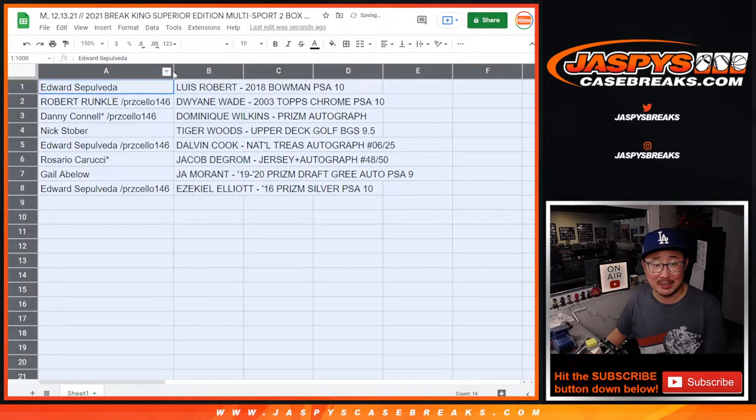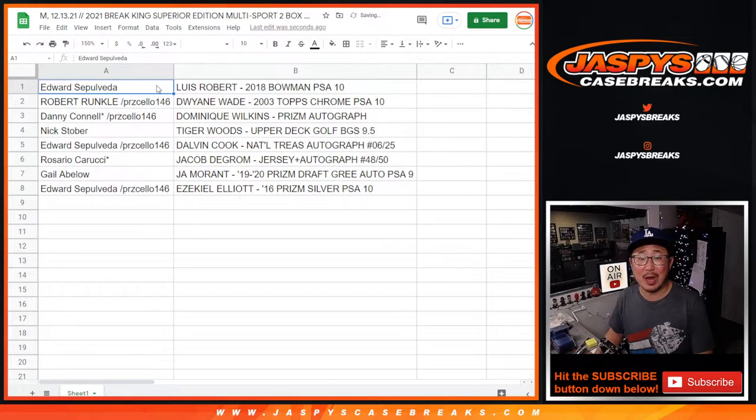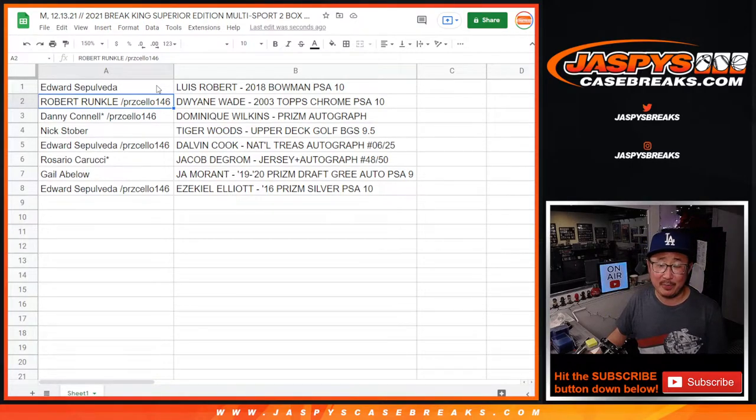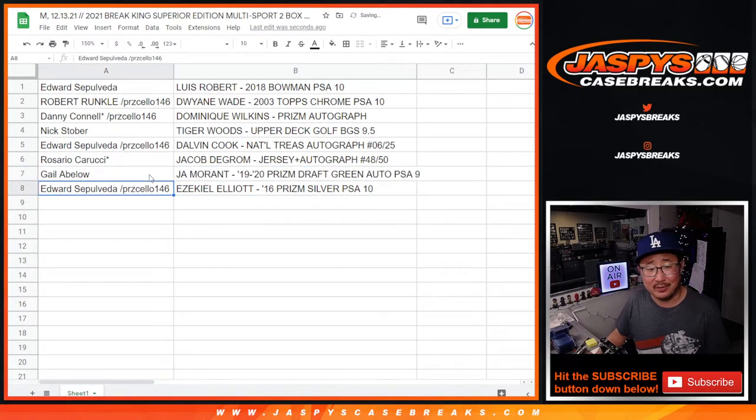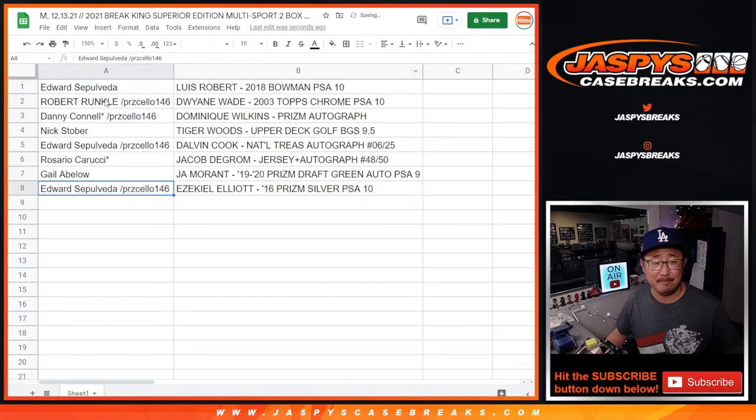We've got more of this in the store, folks — JaspiesCaseBreaks.com. Edward, you got the Luis Robert, 2018 Bowman First, PSA 10. Robert with a Dwayne Wade rookie card, PSA 10. Danny with a Dominique Wilkins autograph. Nick with a Tiger Woods Upper Deck golf BGS 9.5. Edward with a Dalvin Cook NT autograph, 6 out of 25. Rosario gets the Jacob DeGrom jersey and auto, numbered to 50. Gale with a Ja Morant Prizm Draft Green parallel autograph, PSA 9. And Edward, last but not least, the Ezekiel Elliott Prizm Silver rookie card, PSA 10.